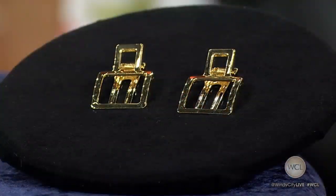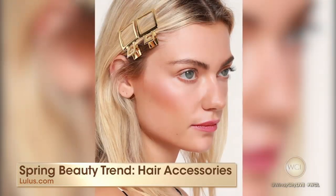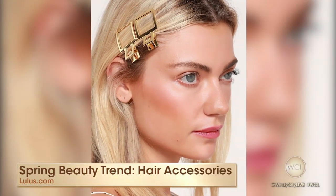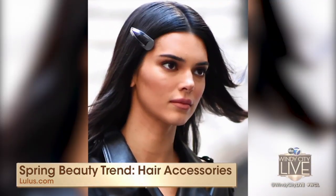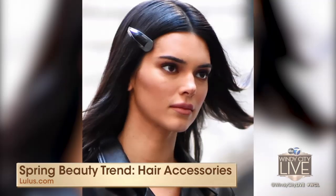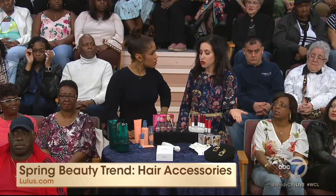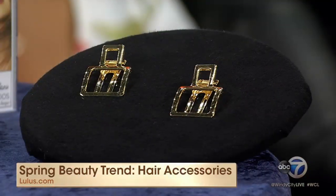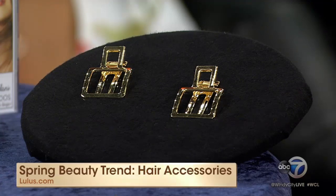For spring, you need some hair jewelry. Barrettes are back, but in a new way. We're seeing a lot of celebrities wear the barrette — Kendall Jenner is a great example. The key is to slip it in along the temple. All over social media, they're doing the double clip. The nice thing is you don't have to spend a lot of money to pull off the trend — these are from Lulu's and they're $12. Right on trend, and it allows you to experiment and have fun with fashion and beauty.